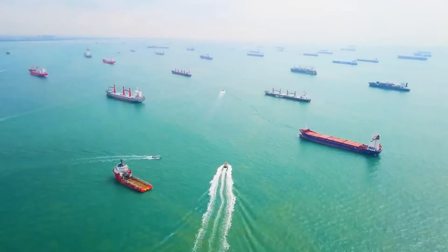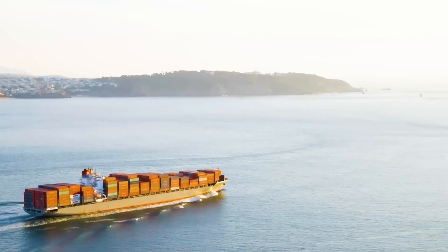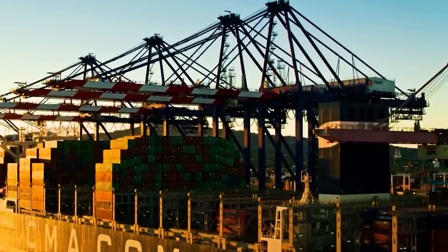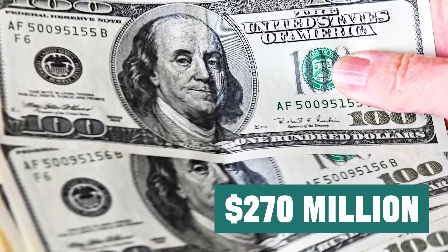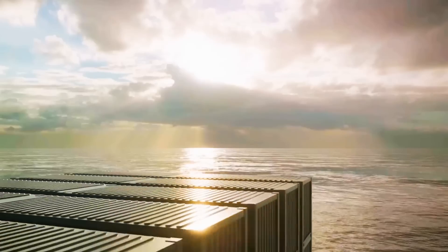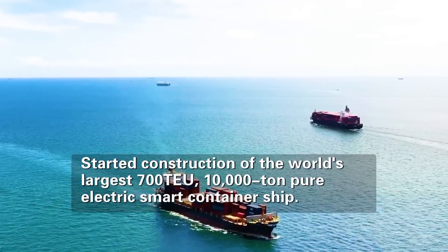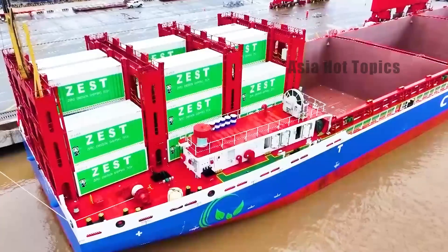Did you know that the steel behemoth can also achieve zero emission? This sounds like a plot in a science fiction movie, but it is actually happening around us. In November this year, China invested 270 million US dollars to officially start the construction of the world's largest 700 TEU to 10,000-ton pure electric intelligent container ship.